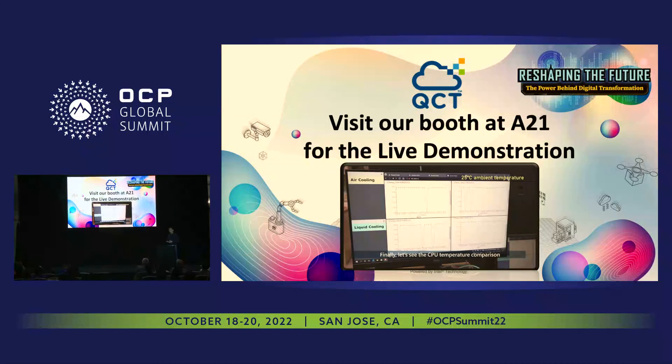Last but not least, our booth is right there at A21, and we are running a live demo of everything I just introduced. Please stop by — we are more than happy to tell you all about it. Thank you very much.